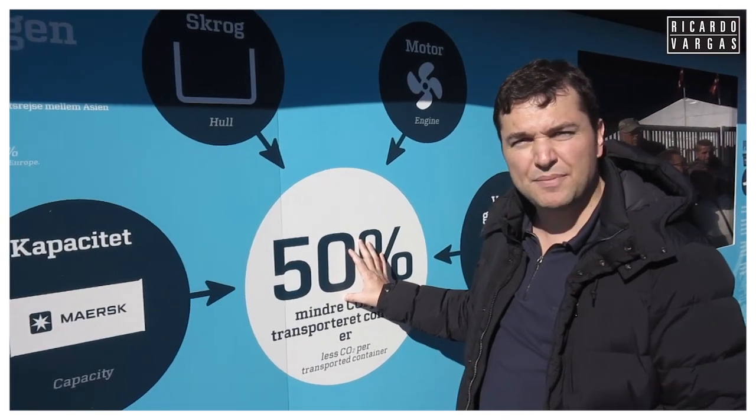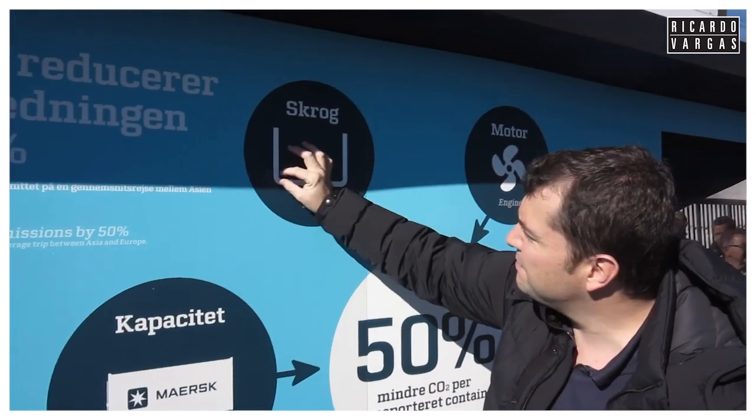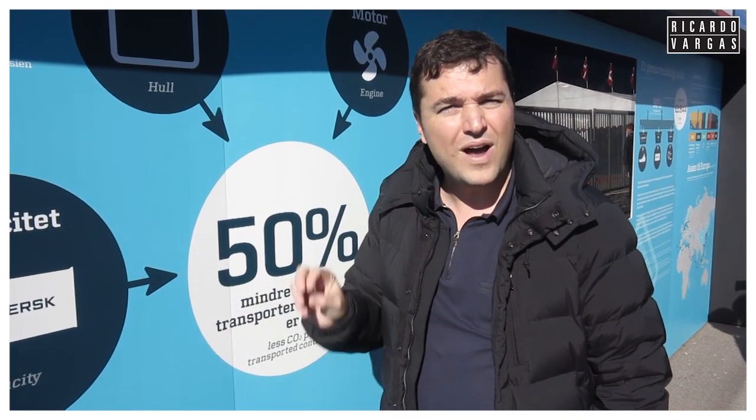This reduces transportation cost around 30% per container. The 50% CO2 reduction comes from the increased capacity of the U-shape hull that brings the containers in, combined with the new engine design and its position, plus the recovery of heated waste. All of this makes this ship 180 times more efficient than a plane — we're talking about 3 grams per tonne per kilometre, compared with more than 500 grams for a plane.